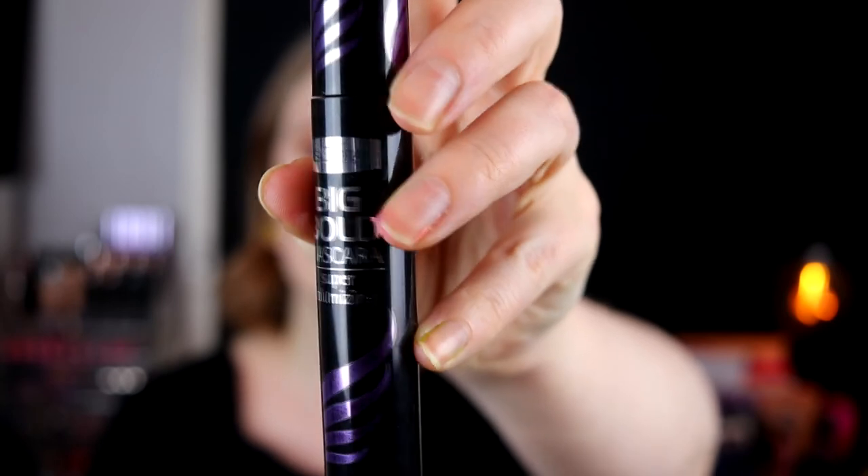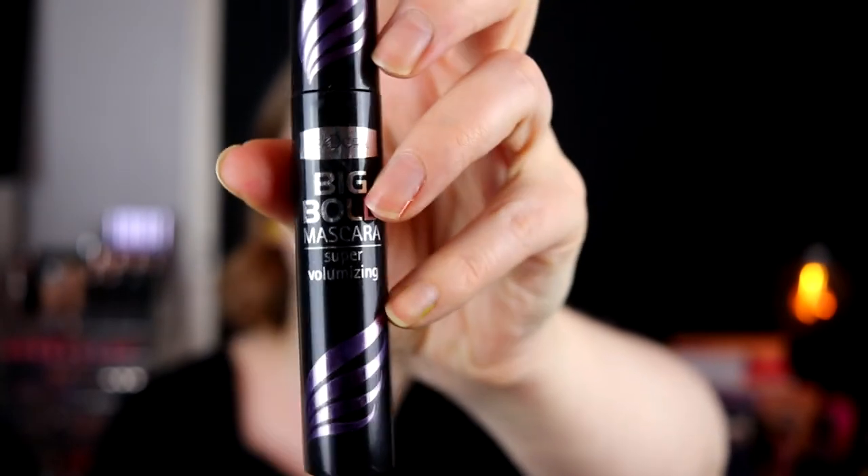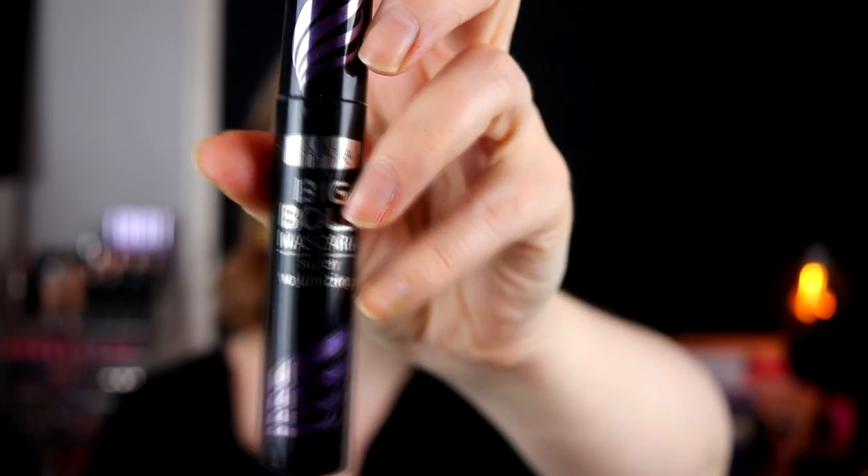One of the cult favorites is this one — the Big Bold from Isadora. I had this in my giveaway. This is amazing. It gives both length and volume, and it gives really thick lashes but it doesn't look clumpy. I hate clumpy lashes. So this has been one of my all-time favorite mascaras ever.